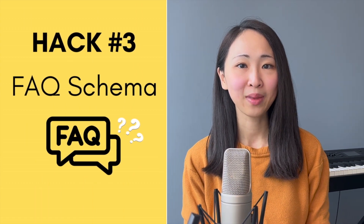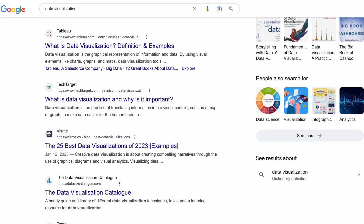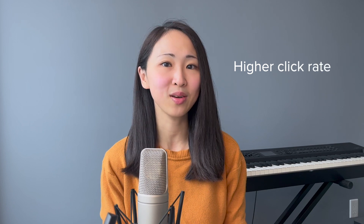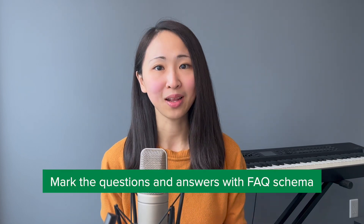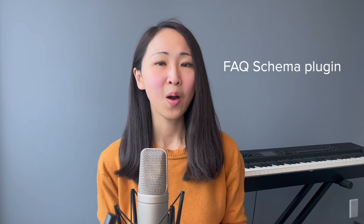Hack number three: include FAQ schema on your page. An FAQ schema is a markup language on your page for Google to crawl, to create what we call a rich snippet that directly shows questions and answers on the Google search result page. By showing rich results, your page can have high visibility and potentially a high click rate on search results to boost ranking. Remember in hack number one I told you to include commonly asked questions and answers — now it's time to mark them up with FAQ schema to further improve search visibility.